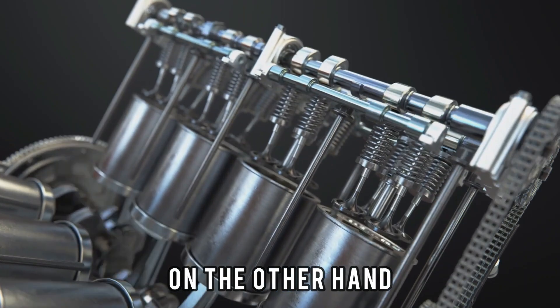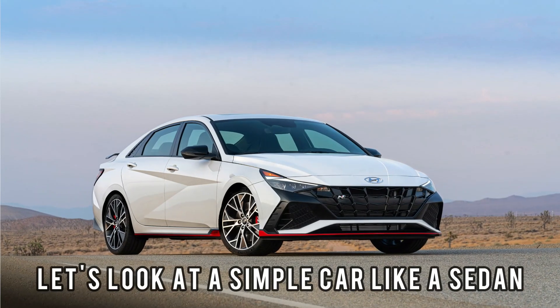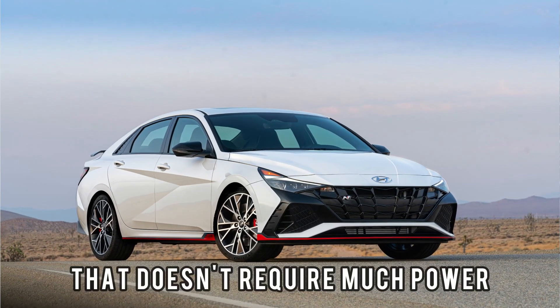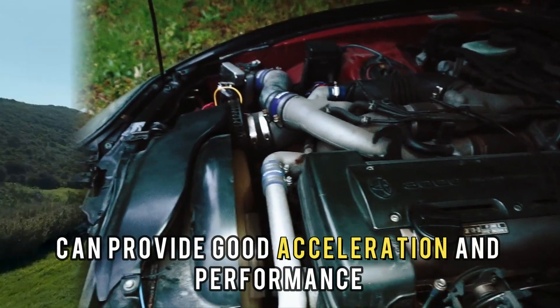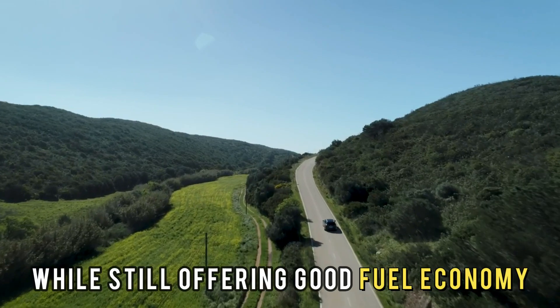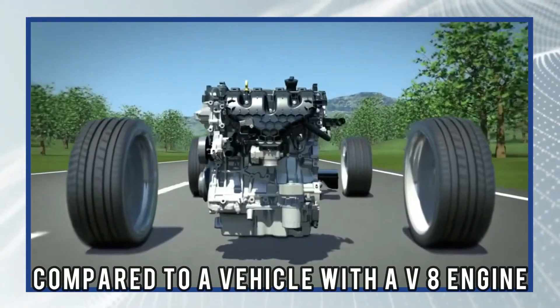On the other hand, V8 engines are powerful and consume more fuel. A sedan with a V6 engine can provide good acceleration and performance while still offering good fuel economy compared to a vehicle with a V8 engine.